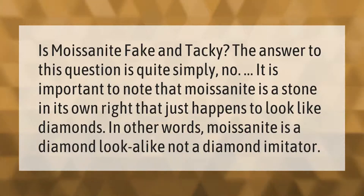Is moissanite fake and tacky? The answer is quite simply no. It is important to note that moissanite is a stone in its own right that just happens to look like diamonds. In other words, moissanite is a diamond look-alike, not a diamond imitator.